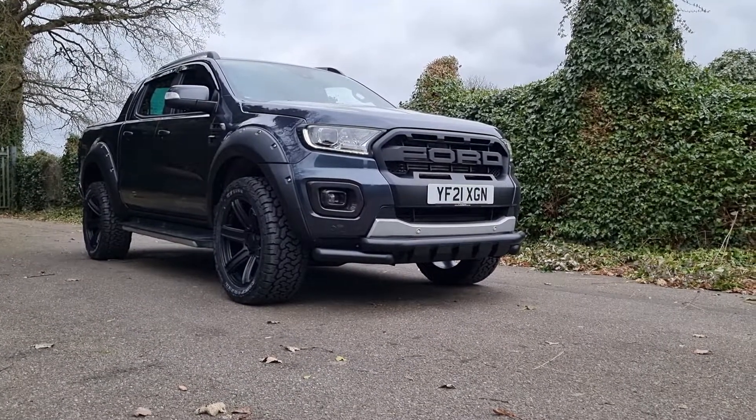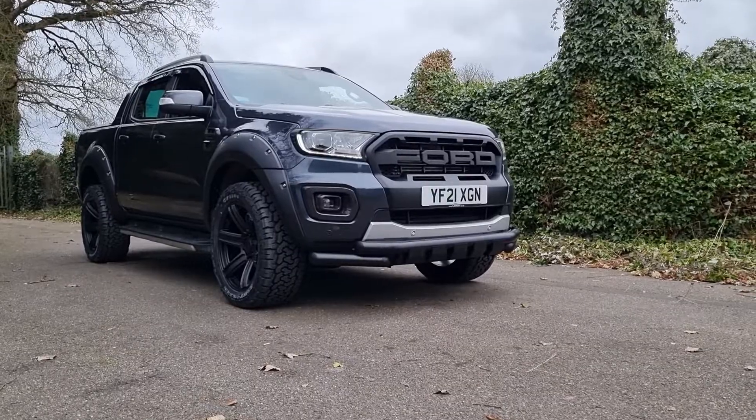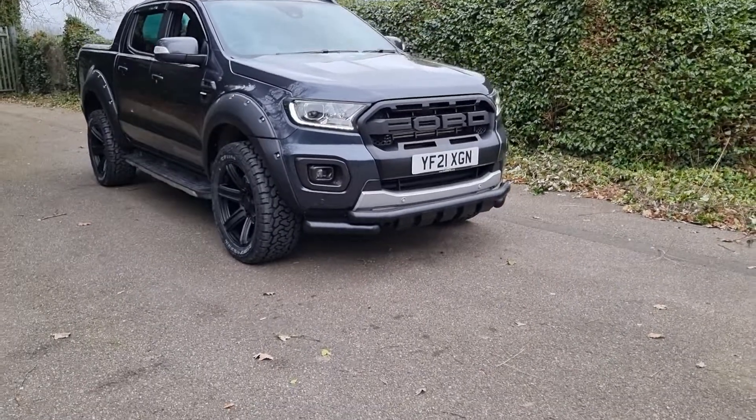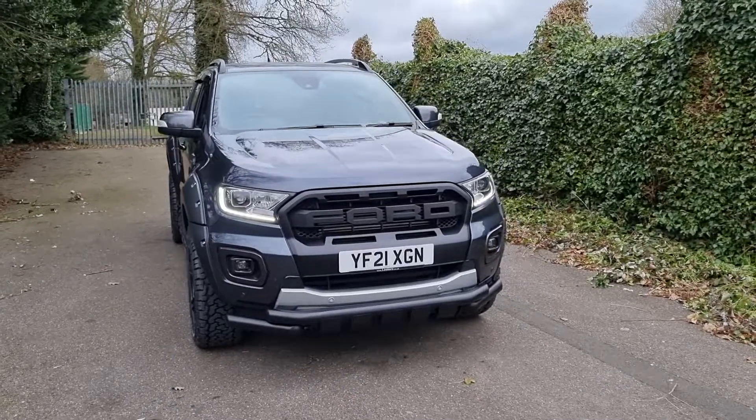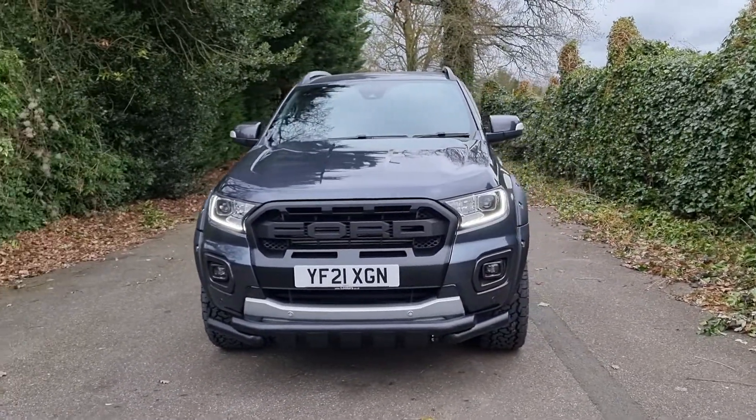Hello, I'm Jack at Downs Autos and this is a Ford Ranger Wildtrak custom design that's currently in stock. This particular vehicle is in sea grey metallic and it's got a number of nice upgrades above your standard Wildtrak vehicle, which I'm going to point out as I go around.